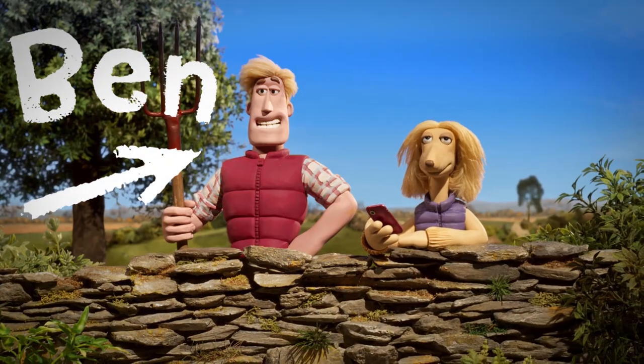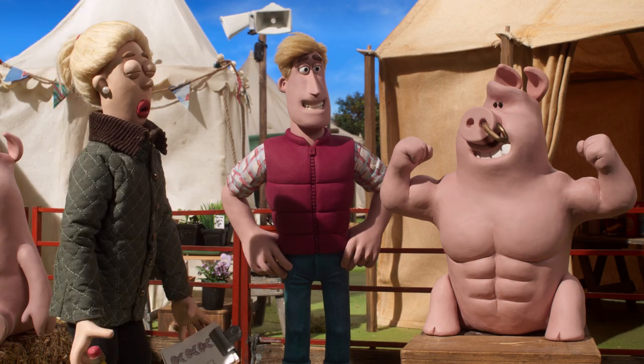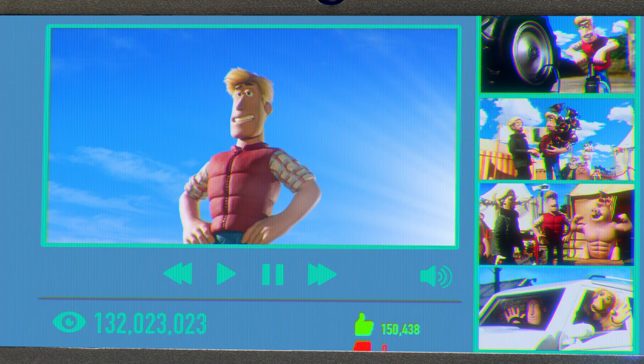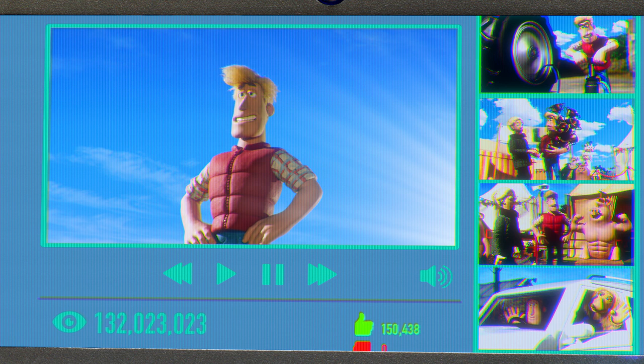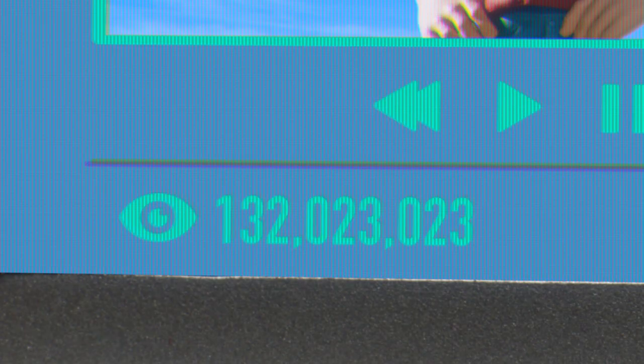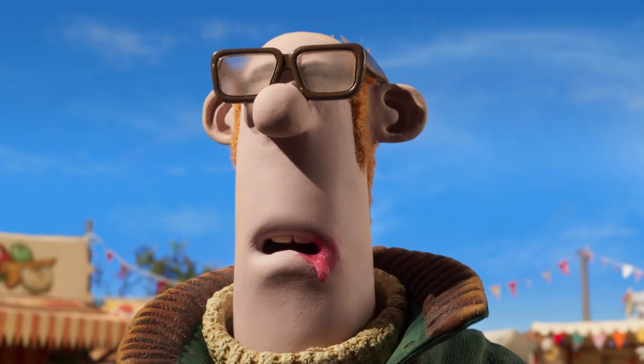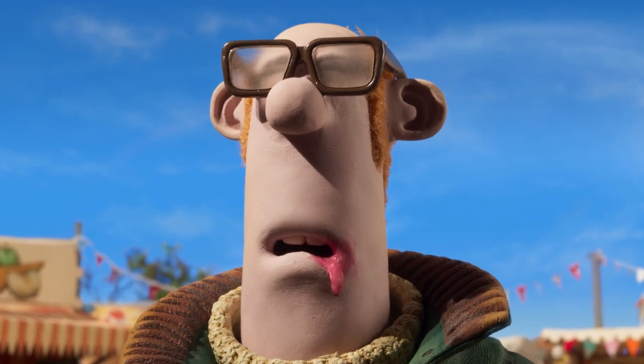Part of the fun of amping up is we've been able to introduce some new characters to the show. We've got Farmer Ben, who has moved in next door to our farmer. He's handsome, he's confident, he's successful. He's got like a social media presence. He's slightly in awe of Farmer Ben, so you get this slightly more complicated thing going on. I think he's almost got a bit of a man crush on him. He sees him and it's everything in a farmer that he probably wants to be.